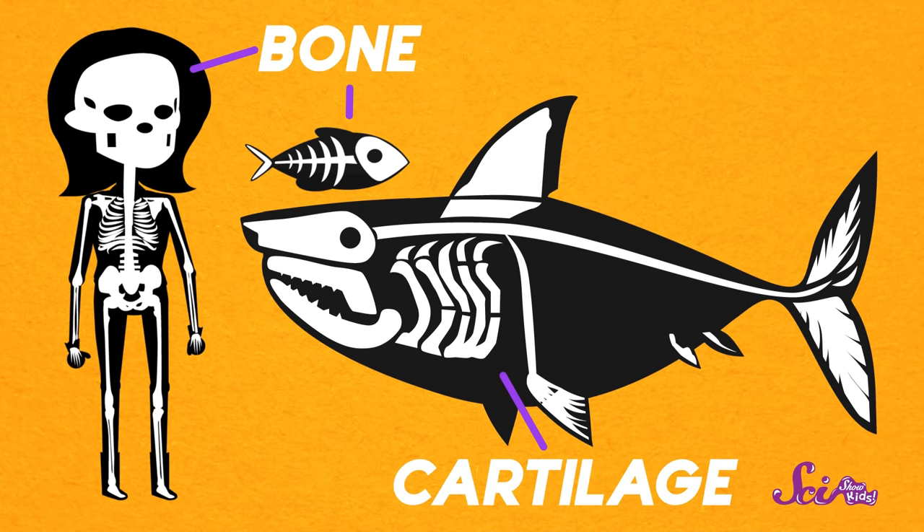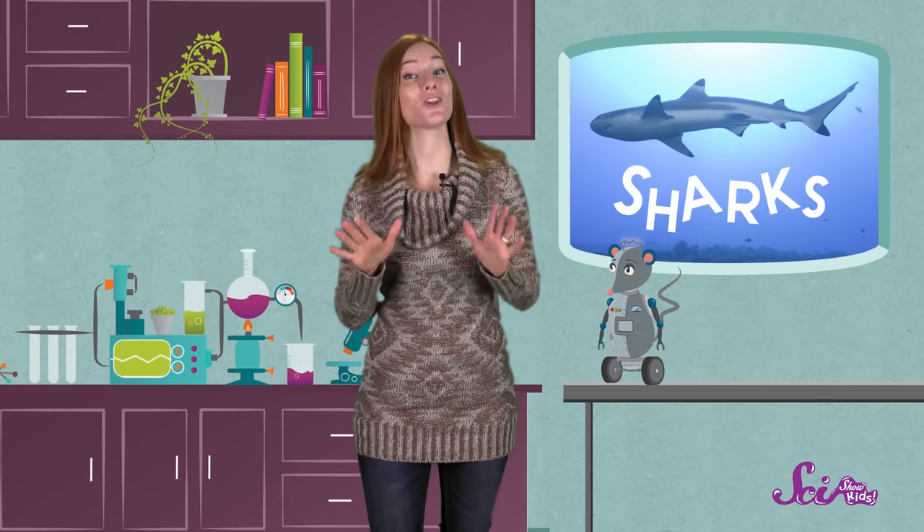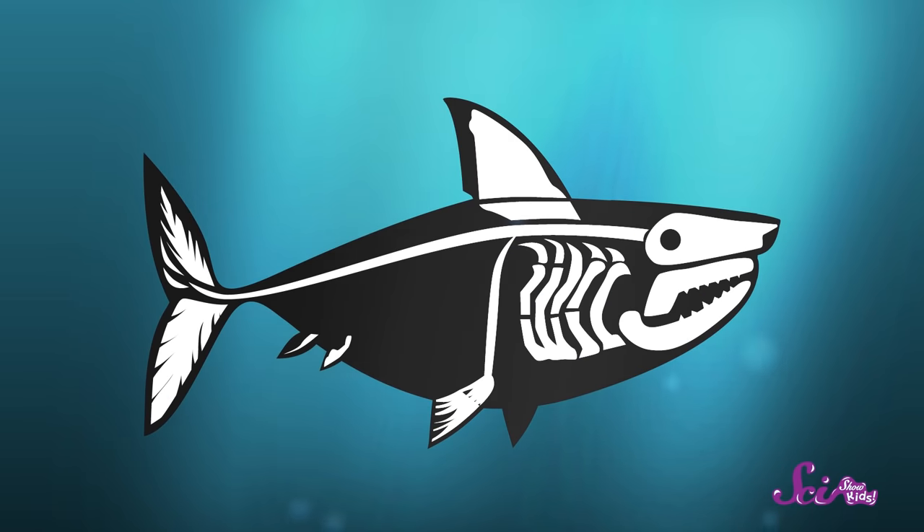And you have cartilage in your body, too! You can feel it right now. Touch the tip of your nose, wiggle it around — how does it feel? What about your ear? Can you bend it? You sure can! Because the tip of your nose and your ear aren't filled with bone, they're filled with cartilage. Cartilage is a lot lighter than bone, and it bends easily. So having a skeleton made of this stuff helps sharks swim farther and faster than if their skeletons were made of bone.